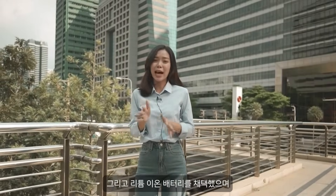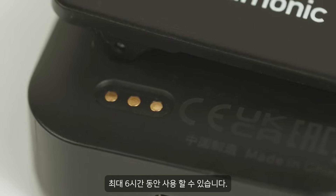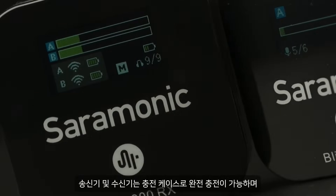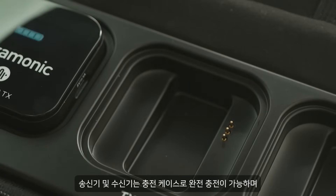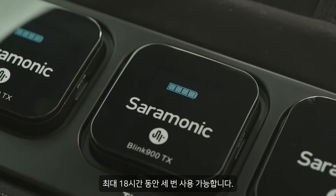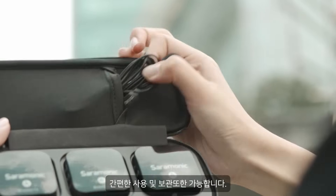It has a rechargeable built-in lithium-ion battery which can be used continuously for up to six hours on a single charge for both transmitter and receiver. The charging case can be fully charged three times for up to 18 hours of use, and also has a cable compartment for easy use and storage.